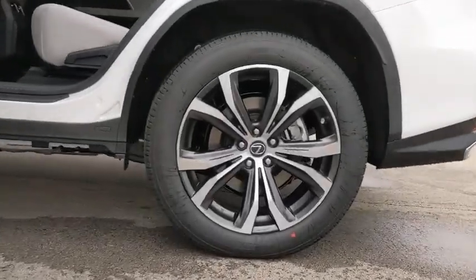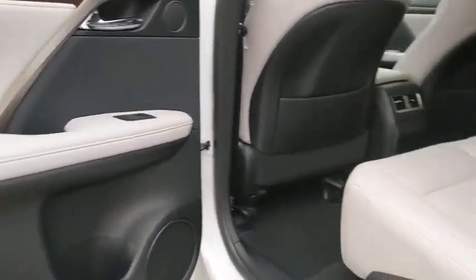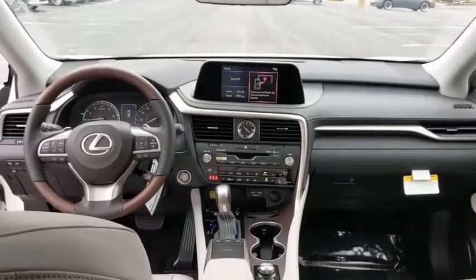Traction control, stability control, remote engine start, Bluetooth, leather-wrapped steering wheel, adjustable steering wheel, power steering, four-wheel disc brakes, auto-dimming rear-view mirror, aluminum wheels, cruise control.